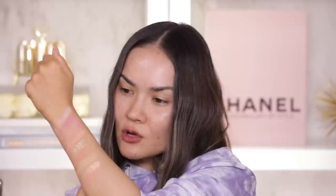I think whatever look I come up with for today's video it's going to be a very wearable look. But I definitely want to stick to a tie-dye theme and do something fun and funky.